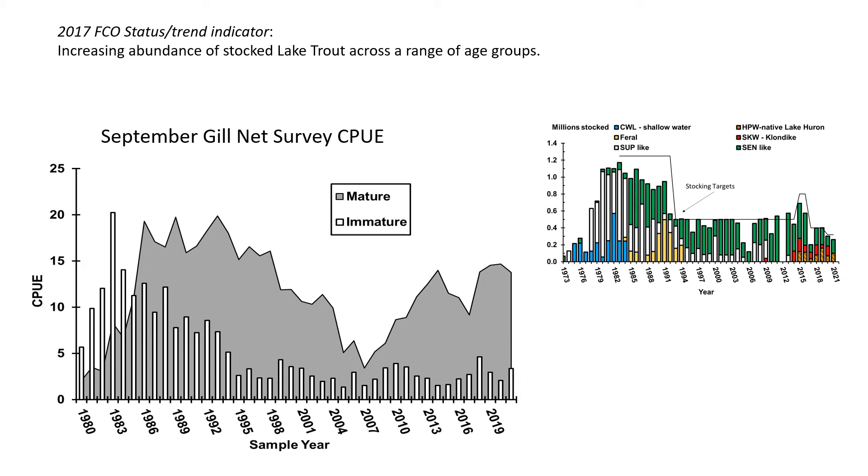The most basic indicator in both the FCOs and the management plans is adult abundance. On the left is the CPUE from gill nets, with matures shown in gray and immatures in white. The time trend reflects a pretty dramatic decrease in the mid-2000s, between 2005 and 2007, which was likely due to enhanced sea lamprey predation. The stock has also been responsive to stocking levels.